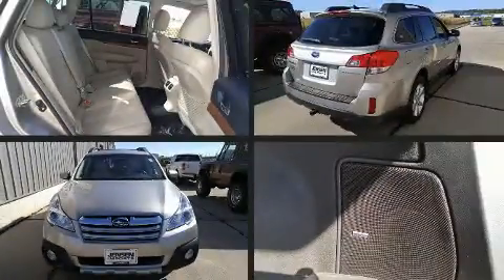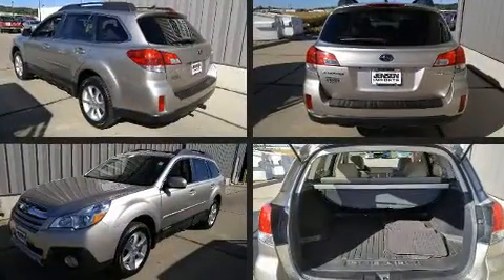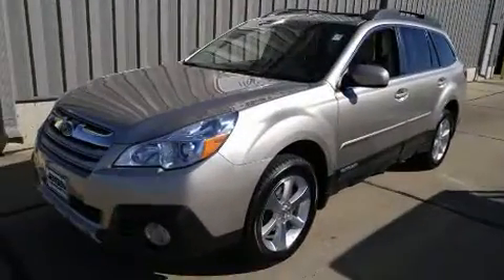You can expect a lot from the 2014 Subaru Outback. With fewer than 45,000 miles on the odometer, this four-door sport utility vehicle prioritizes comfort, safety, and convenience.